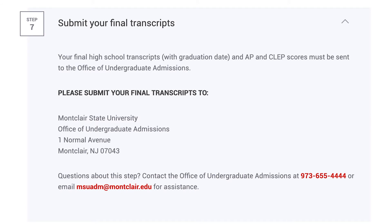Have your final, unopened high school transcripts submitted to the Office of Undergraduate Admissions.